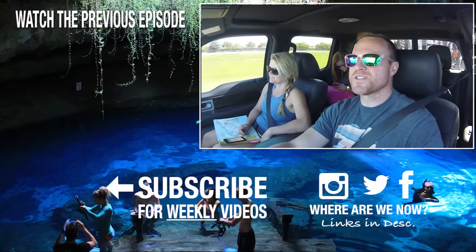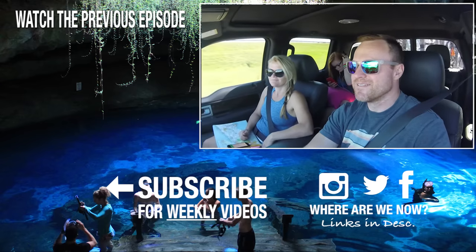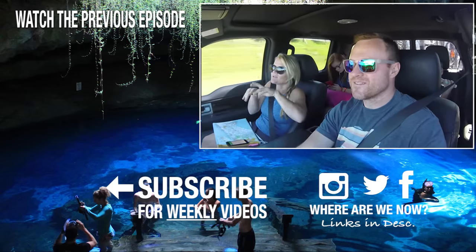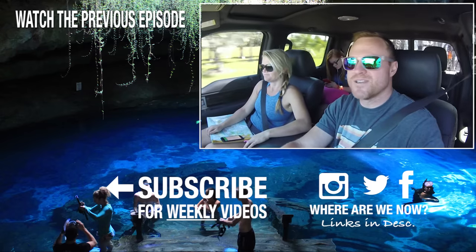Stay tuned. If you liked this episode, give us a big thumbs up because it helps us reach even more people — that's what we want. We love the community. Keep commenting, keep sharing. This guy loves chatting with everybody. All right, we'll catch you next week.